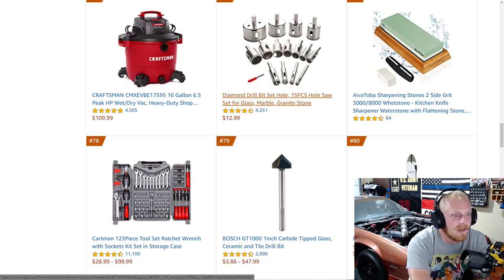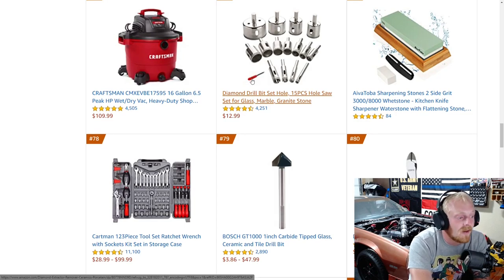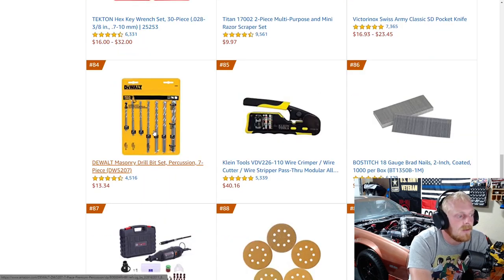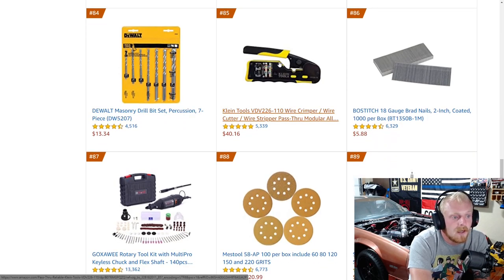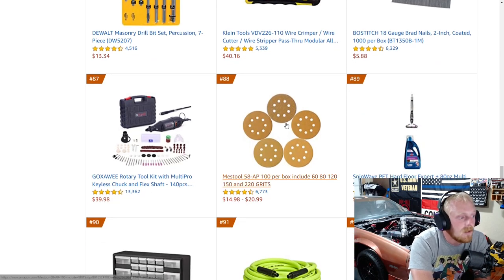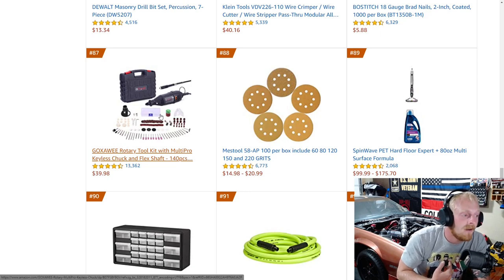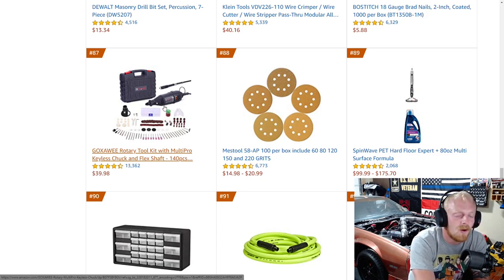Some diamond drill bit set holes. Blades — I can't say anything about those, I have no idea, but it's got four and a half stars at over 4,000 reviews, so for $13 they've got to be doing something right. Some diagonal side cutting pliers from Irwin. Tecton's Allen wrench set. The DeWalt masonry drill bit set, 7-piece for under $14. Some Klein wire crimpers and strippers — a really nice set for $40, five stars at over 5,000 reviews. A rotary tool for $40. I have the WEN rotary tool — corded, not cordless — and that thing is a beast. I think I paid $20 for it and I've gotten my money's worth over and over.